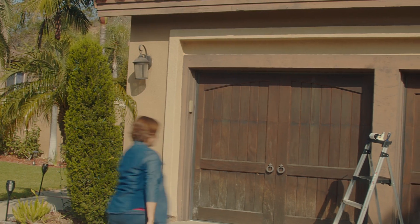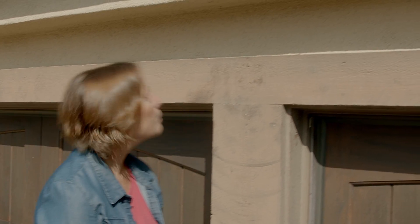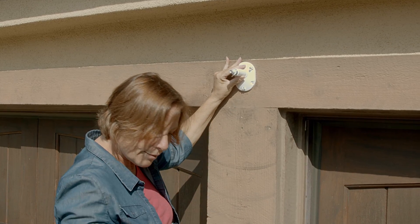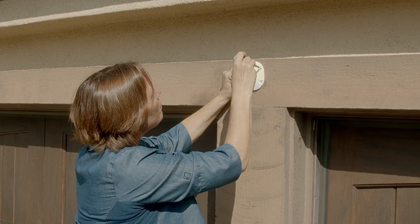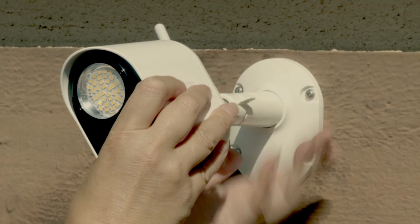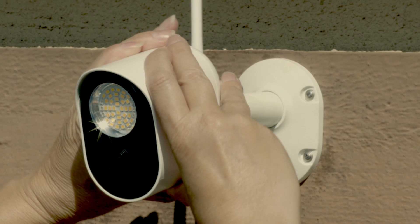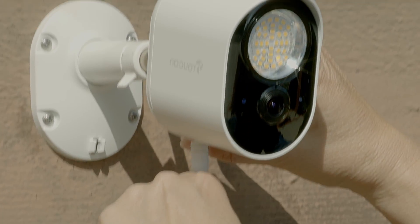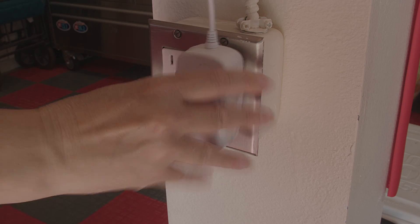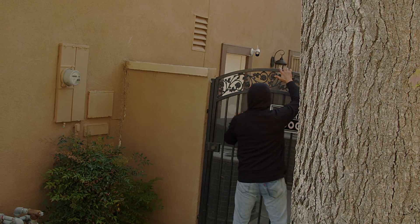The security light camera is wired for constant power and can be easily installed within minutes. And if something is suspicious, you can trigger the loud siren alarm remotely from the app.